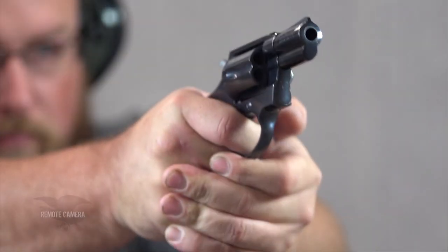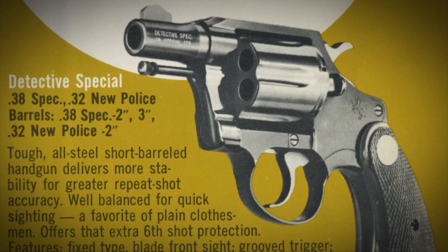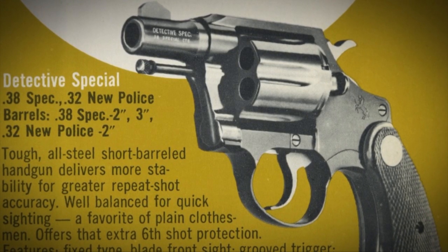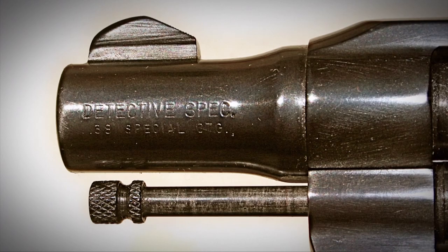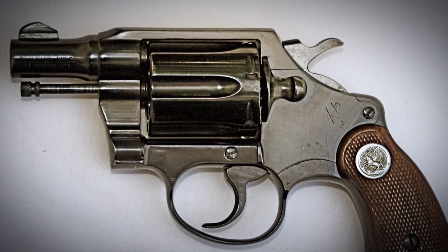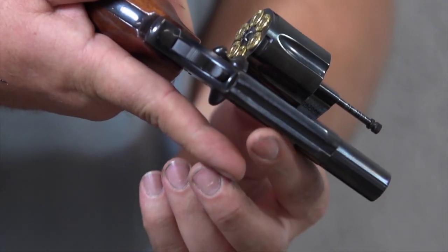Based on the Colt Police Positive Special, the two-inch-barreled Colt Detective Special really became one of the iconic guns from the Hartford maker. First introduced in 1927, it was intended to be used by plainclothes detectives worn under their clothing, so it had to be short, small, and compact, but still pack a punch. It was made with a two-inch barrel, mostly blued with that beautiful royal blue finish Colt was famous for, and chambered in .38 Special.